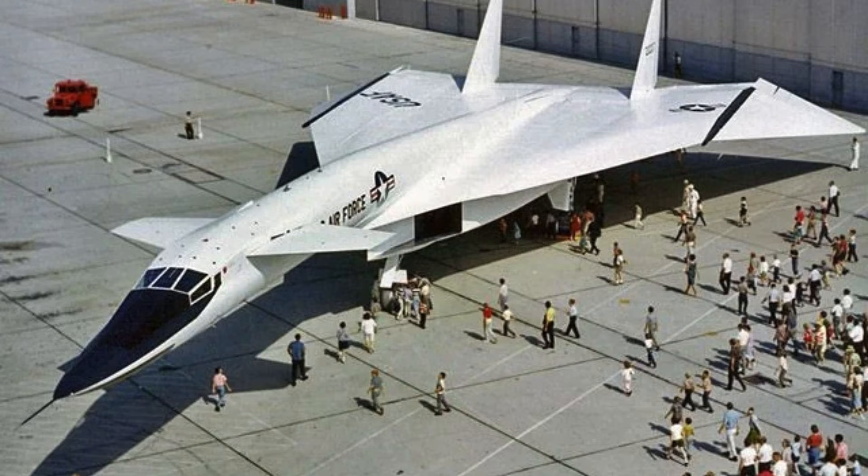Flight data guided not only military programs but also NASA projects. The XB-70's design principles remain relevant today. Variable geometry wings left a lasting mark on aerospace engineering. Supersonic stability techniques influenced experimental aircraft worldwide. Designers studied the drooping wingtips for decades. Control and lift at high speeds became better understood. These lessons fed into stealth and high-speed bomber programs. The aircraft demonstrated practical solutions to theoretical challenges.